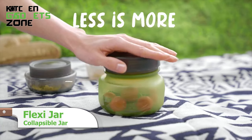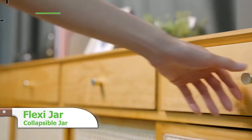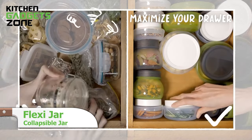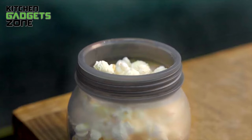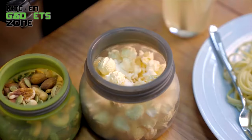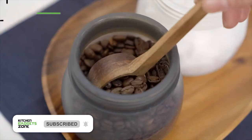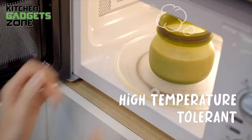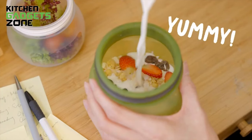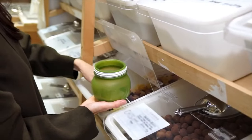Next, we have the Flexi Jar, which can transform in a second for endless possibilities. Need extra space? Collapse it effortlessly. This jar is not just flexible, it's a cabinet ruler, reducing air for optimum freshness. Say goodbye to single-use plastics — Flexi Jar is here for over 5,000 uses. From morning cereal to after-work snacks, it's your everyday companion.